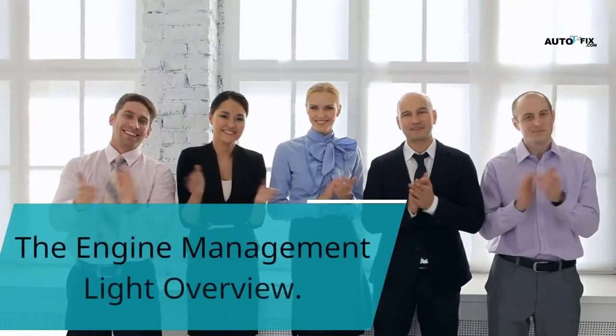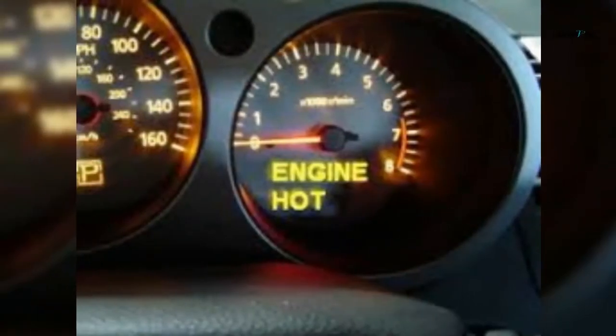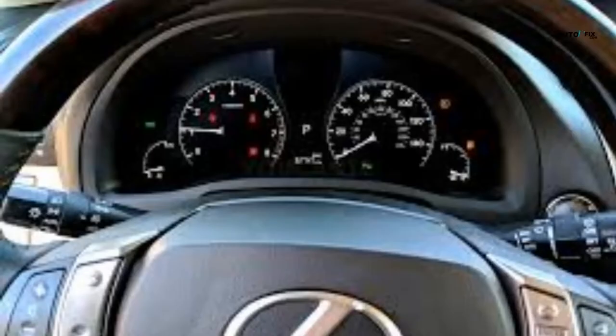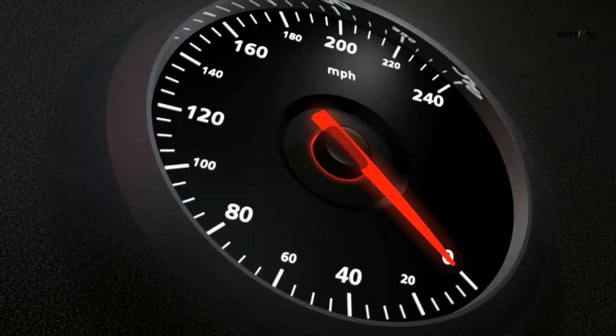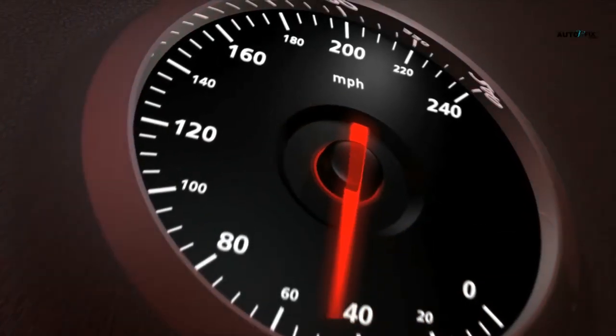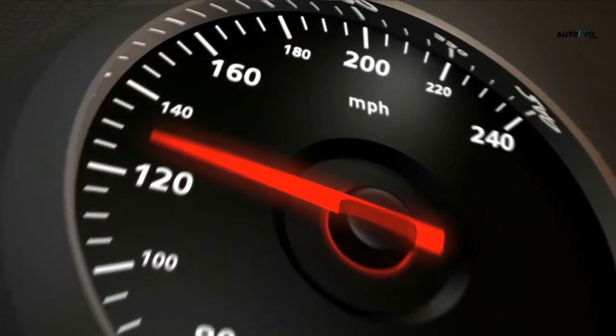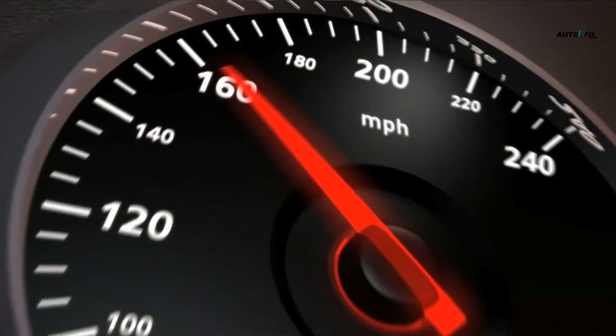Hello, welcome to my YouTube channel. In this video we'll be looking at the engine management light overview. Even though vehicles are getting more solid, they can still have some minor to serious issues on account of the complex technology used in building them. A dashboard warning light is regularly the first indication of an issue, and it is intended to simply warn about potential issues that must be fixed.